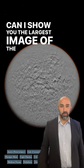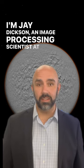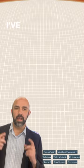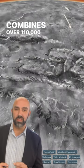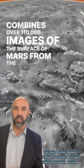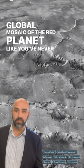Can I show you the largest image of the red planet ever created? I'm Jay Dixon, an image processing scientist at the Murray Lab at Caltech. I've spent the last six years working on a project that combines over 110,000 images of the surface of Mars from the context camera on the Mars Reconnaissance Orbiter, making a global mosaic of the red planet like you've never seen before.